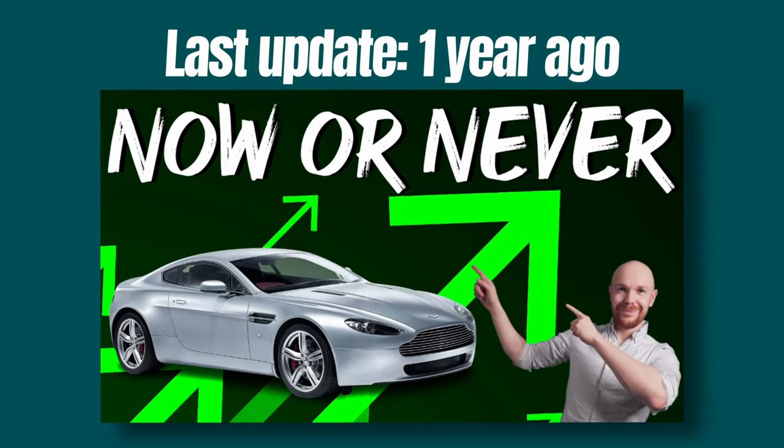Since the V-Advantage didn't appear on the channel for a while, we will spend a little bit more time on familiarizing ourselves with the market compared to the Porsche videos that featured lately. So let's start.